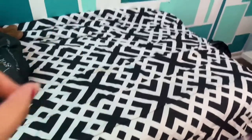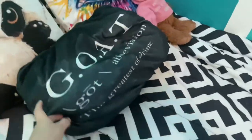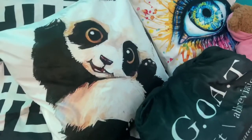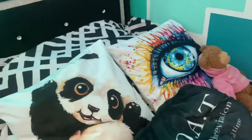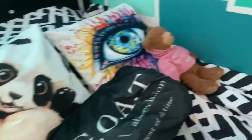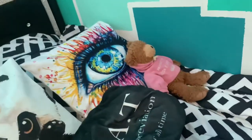My bed frame — got this from Wayfair, absolutely love it. My sheets. My comforter — got that from Walmart. The goat pillow is from Five Below. These two pillowcases here are super cute panda. And the eyeball pillow is from Shein. Just got my boyfriend over here chilling — just kidding, we're just friends.